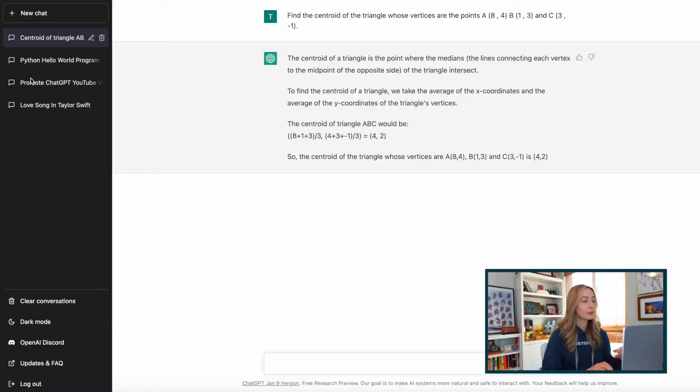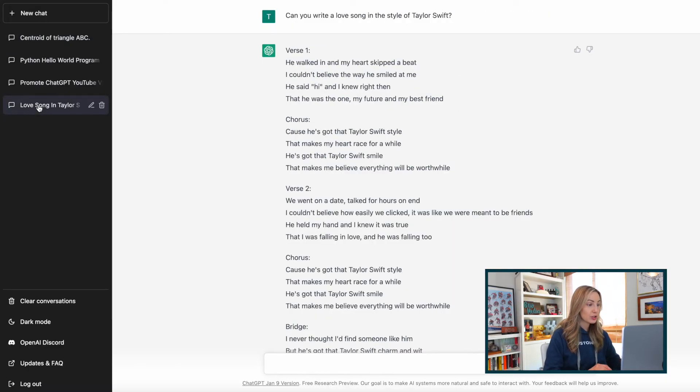Before I wrap up, there are a few things in the ChatGPT dashboard that I think are handy and important to know. On the left, you'll notice all of your chats are automatically saved for you. You can edit a chat name or delete a chat from here if you want. If you need to reference an older chat, you can just open it up from the left-hand panel and then continue on with the conversation if you like. Or on the left, you can actually clear all conversations. I like having my entire history here, so I wouldn't do that, but it's up to you.